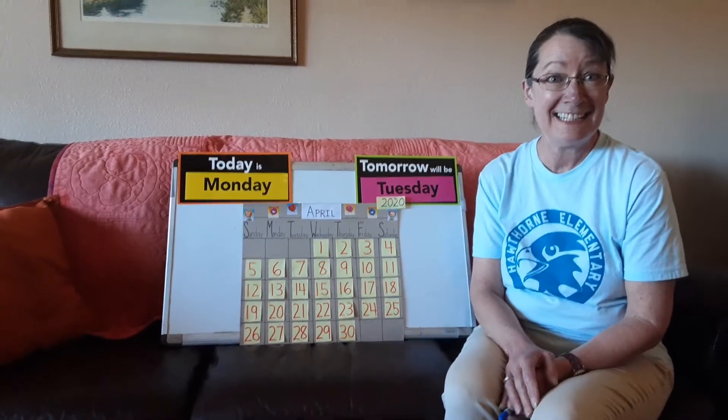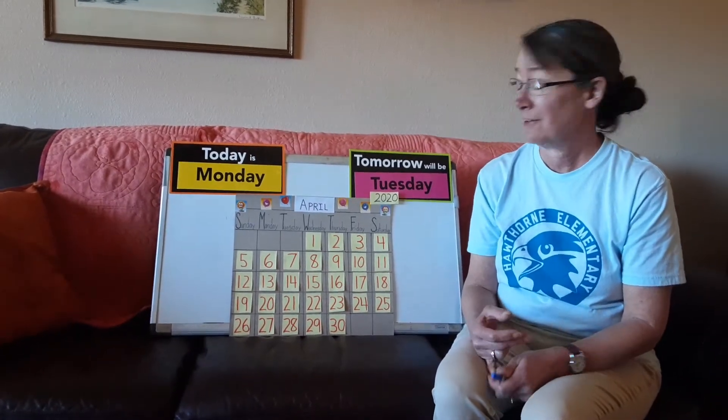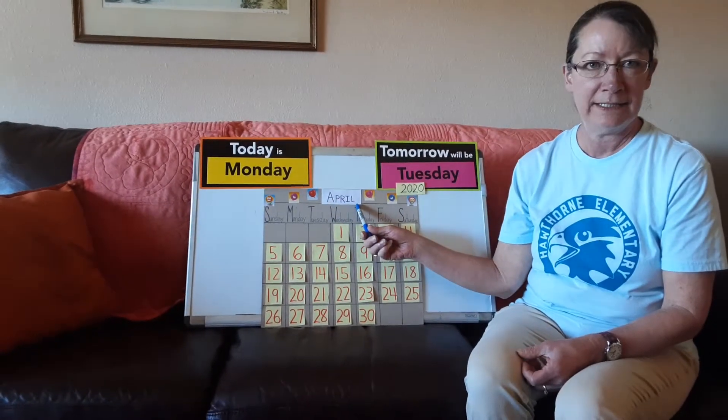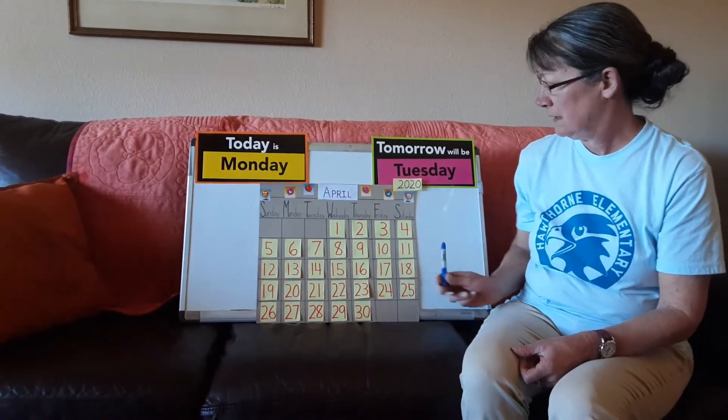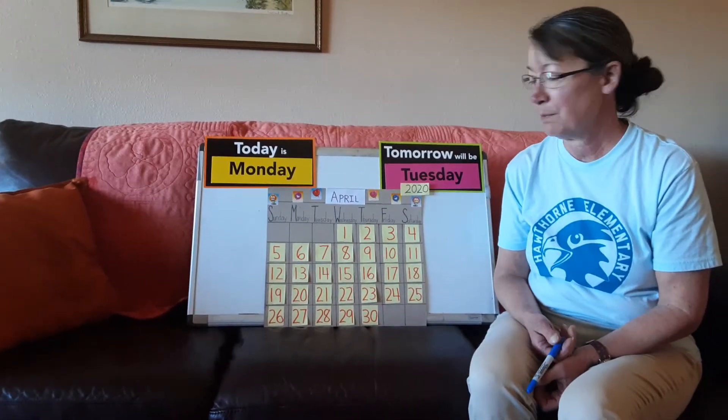Hi friends, it's Miss Cindy. It's time for calendar. Are you ready to do the calendar with me? Okay, let's review. Here's our month — it's April. Here are all the numbers. There are 30 days in the month of April.